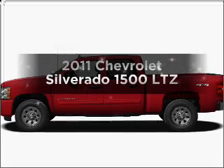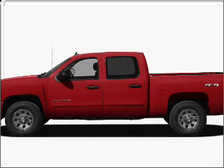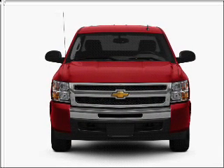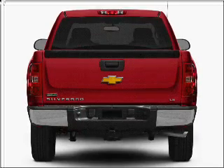Get noticed in this 2011 Chevrolet Silverado 1500. If you're looking for an automobile with great attributes, look no further. With a powerful 8-cylinder engine connected to a smooth-shifting 6-speed automatic transmission,